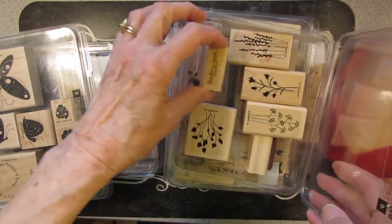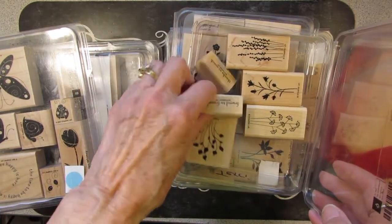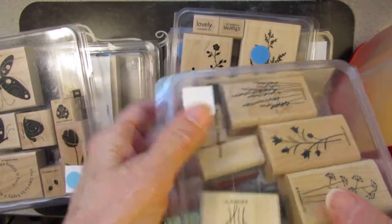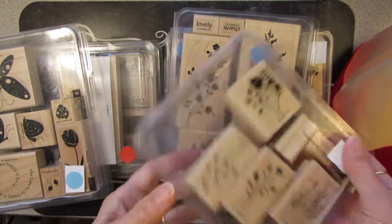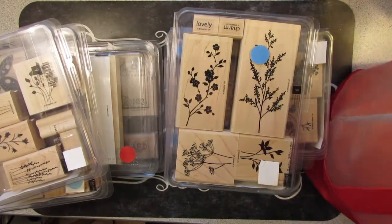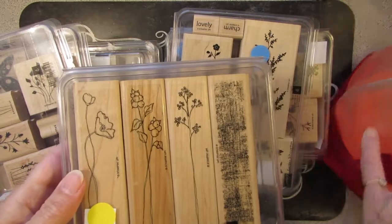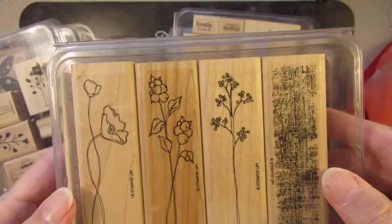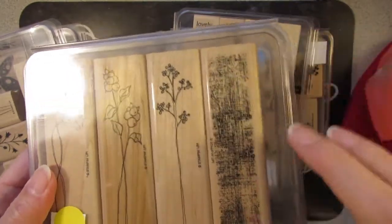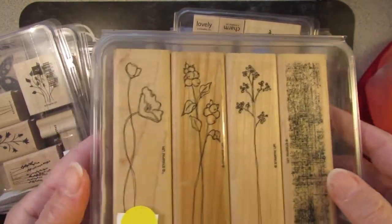Thanks so much. Friend to friend — there's my bird clock, and it is a red-breasted robin o'clock. I love this. And the last one, of course, some more flowers. It's like a texture stamp so you can do like one color in the background, maybe put that on top.